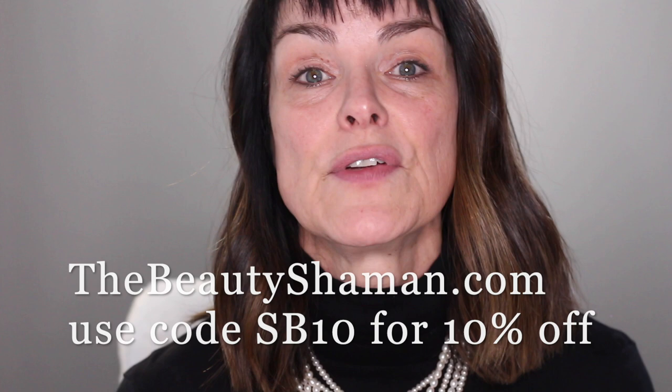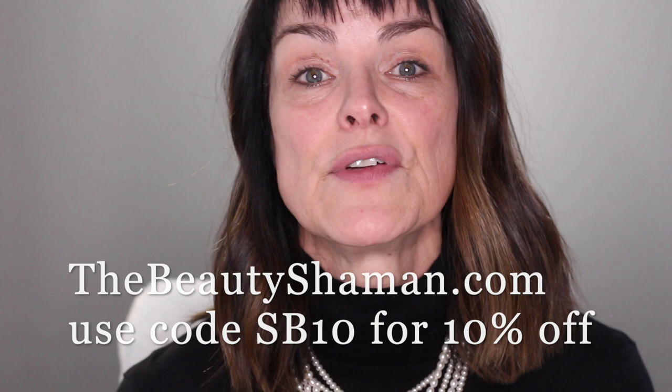Please visit my website at thebeautyshaman.com. Use the code SB10 for 10% off everything. And also be sure to subscribe down below on YouTube so that I can continue making content for all of you. Okay, let's get started.